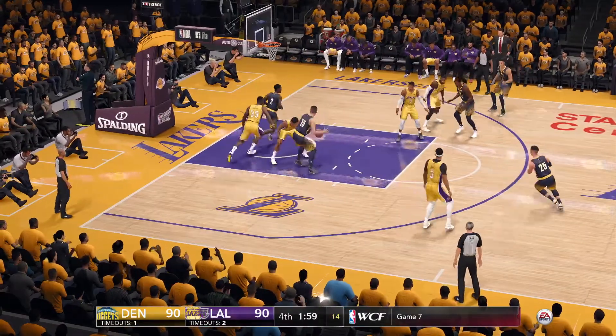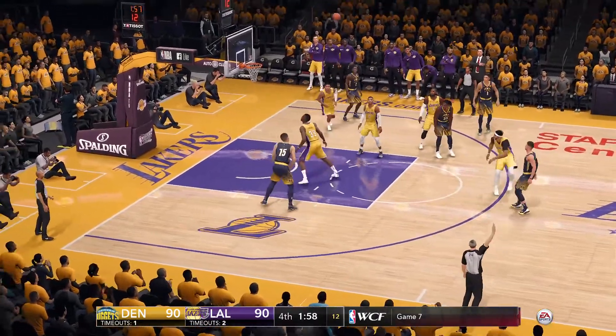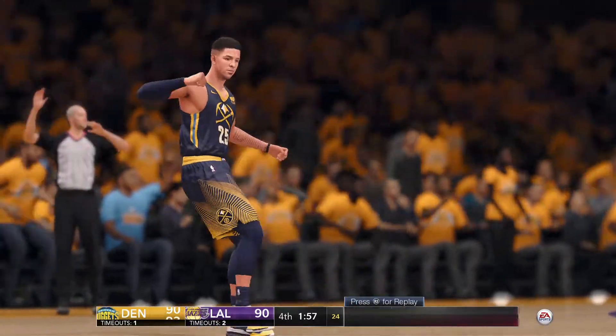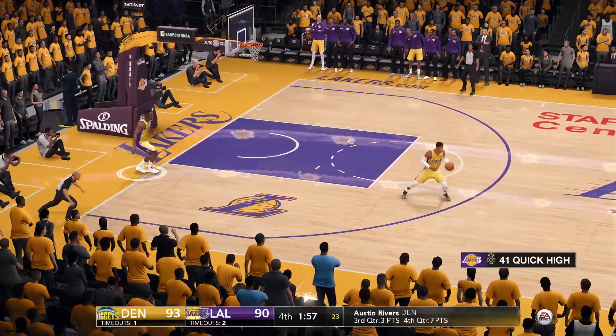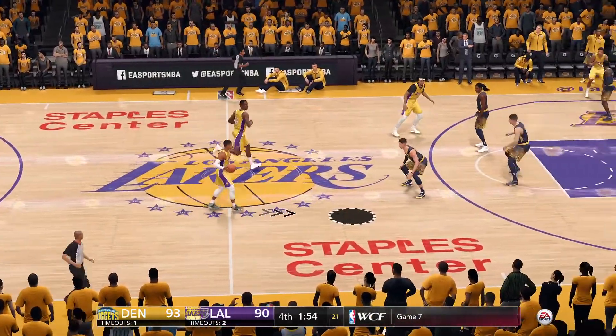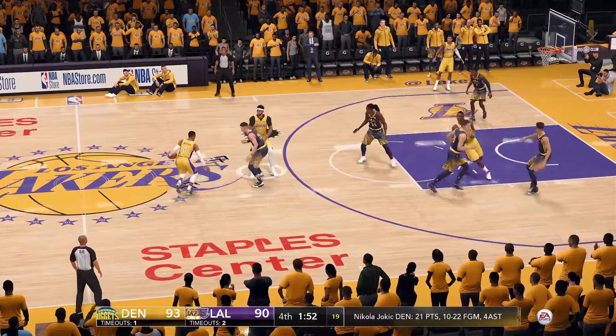Nice inside pass from downtown — puts it in, a three-pointer. Great confidence to shoot that long three from straight on and knocked it right in. Huge possession right now.